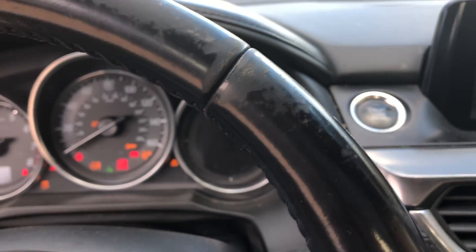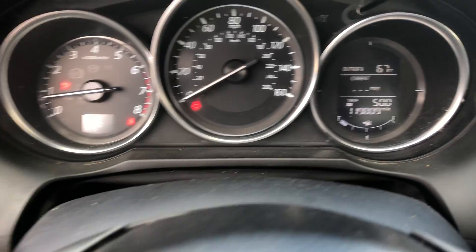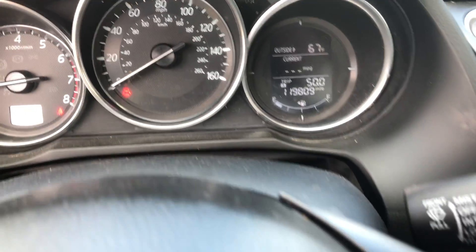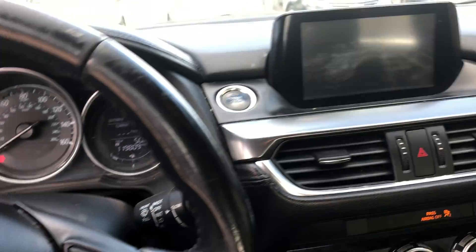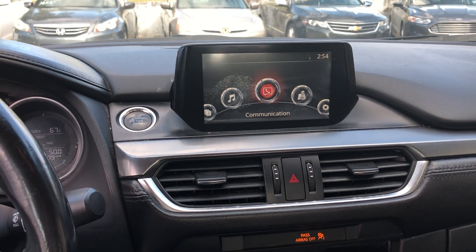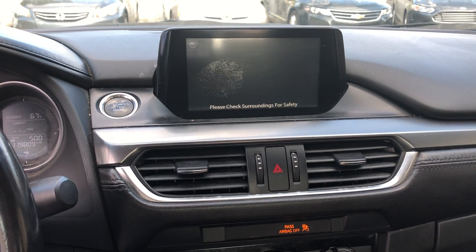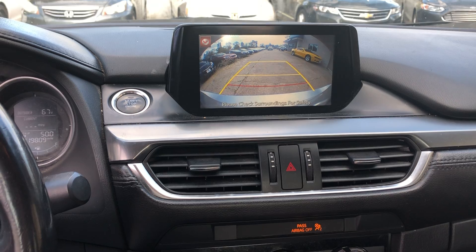It's got push to start. It's got 119,000 miles on it. Got a big screen here in the middle for your media and navigation. Got a backup camera on it.